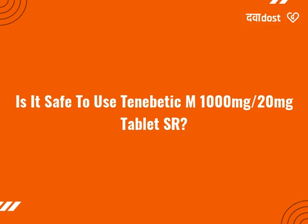Hypoglycemia is relatively common in patients who are taking Tenabetic M 1000mg 20mg Tablet SR in combination with insulin or sulfonylurea. Inform your doctor if you experience any persistent problem while taking this medicine.